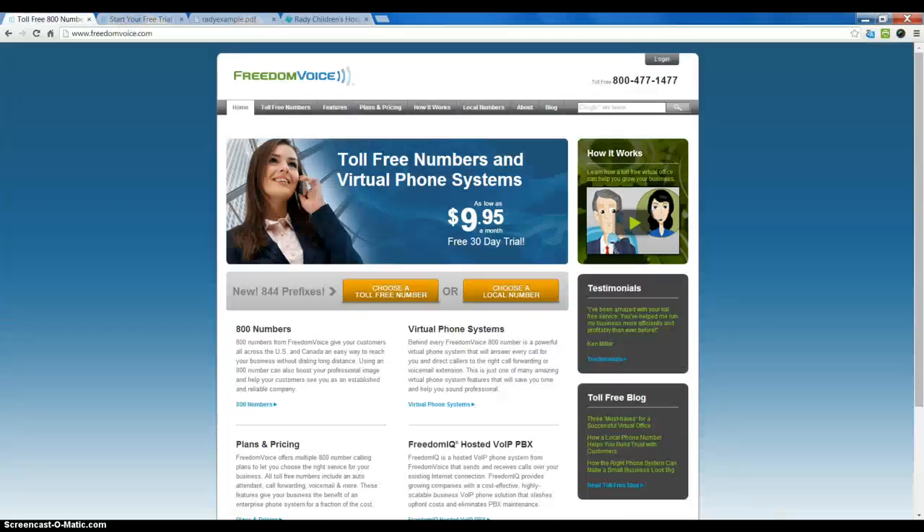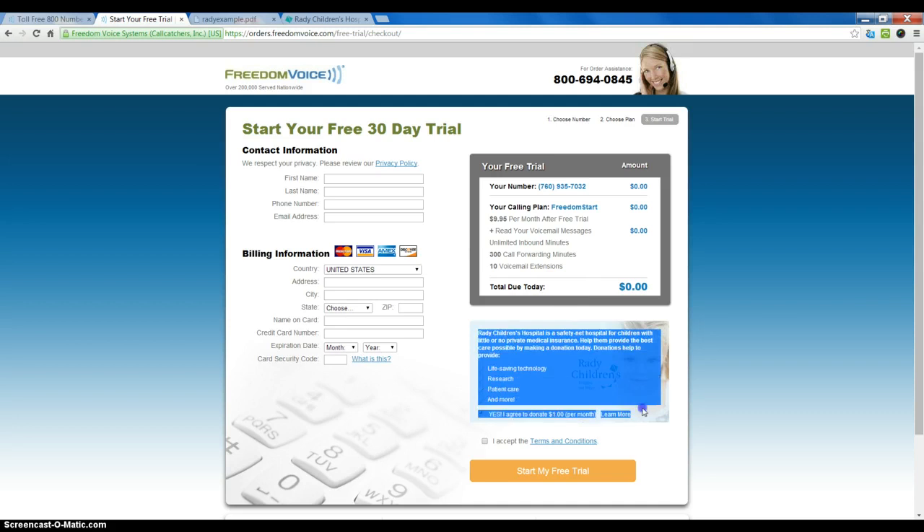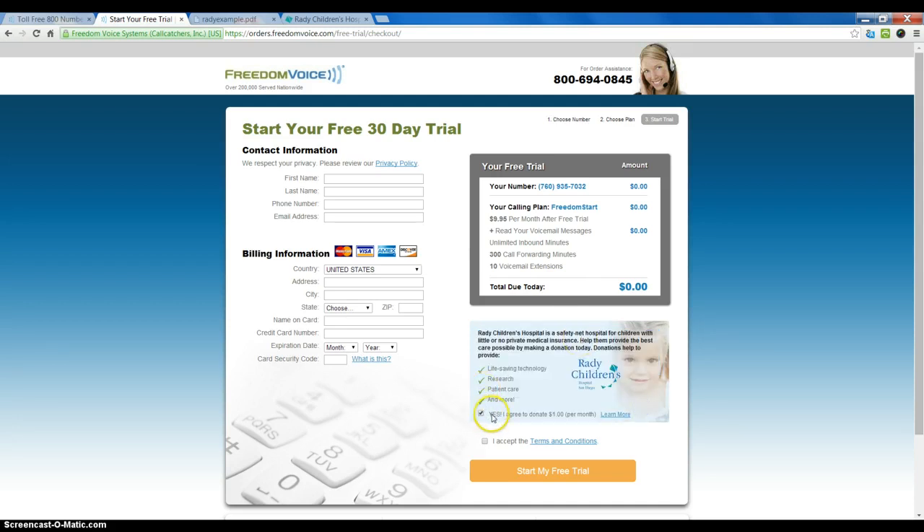How this is signed up for is when you choose a toll-free number or a local number on Freedom Voice and sign up for services. You get into the area where it asks you for your information. There is a section that explains what the donation is about, and it is opted in automatically. So unless you opt out specifically, you do opt in and agree to pay the $1 per month.